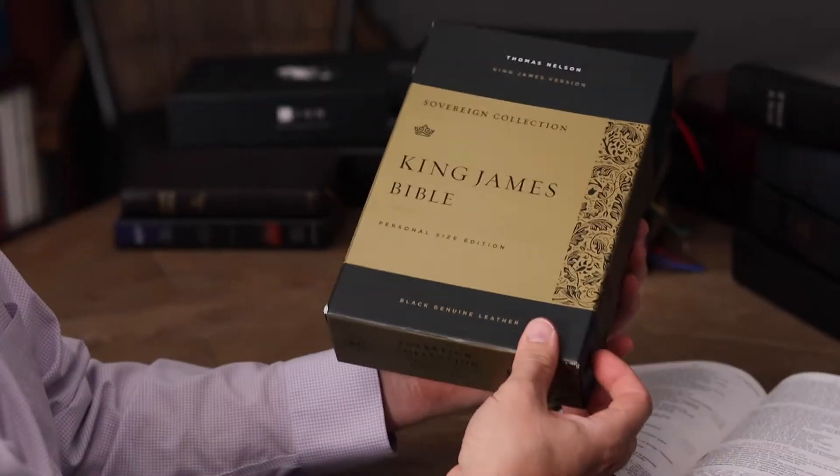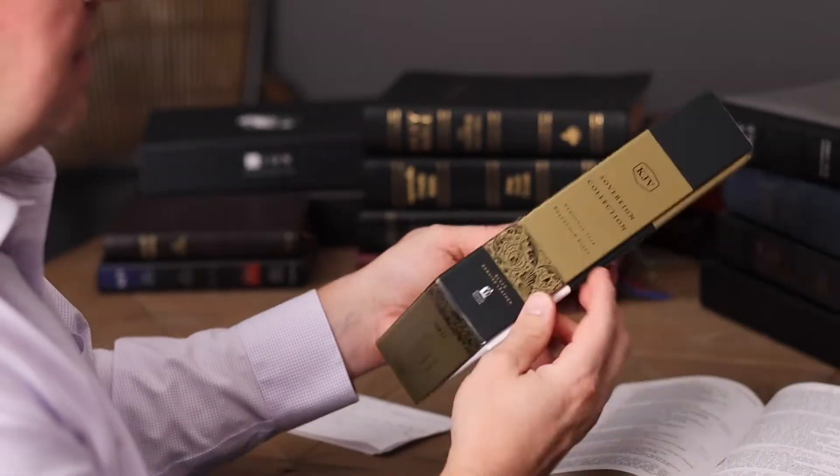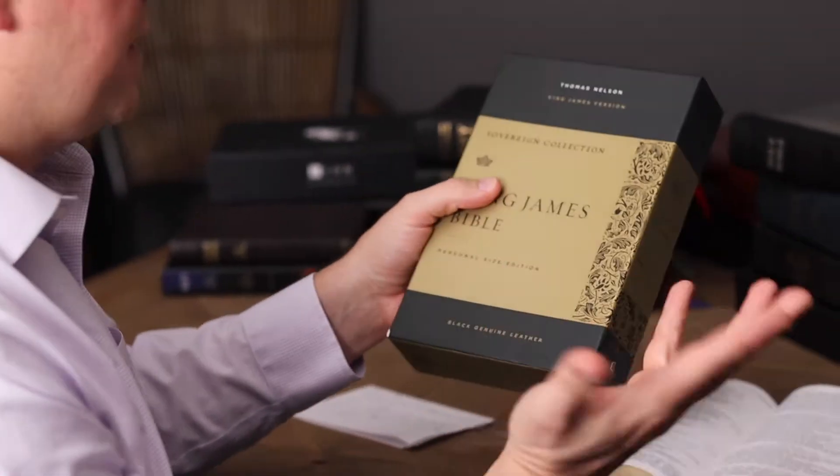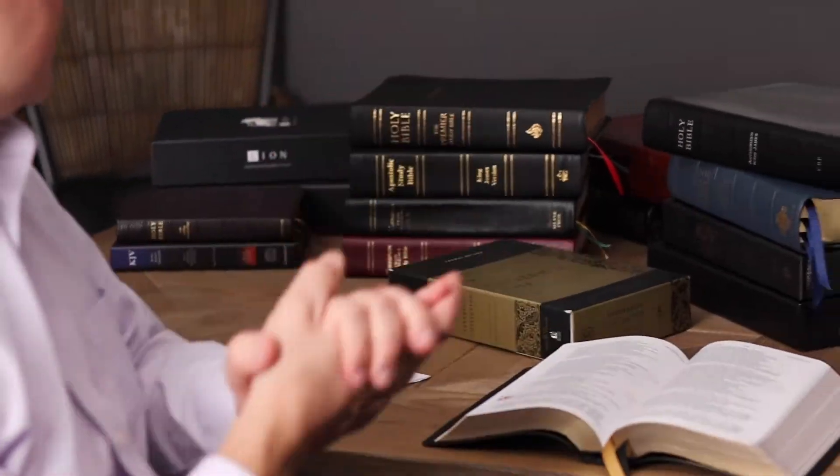It comes in this nice clamshell box — that is the genuine leather edition. It also comes in imitation leather for about $30. You can buy it on Amazon or at christianbook.com. Hope this helps. God bless.